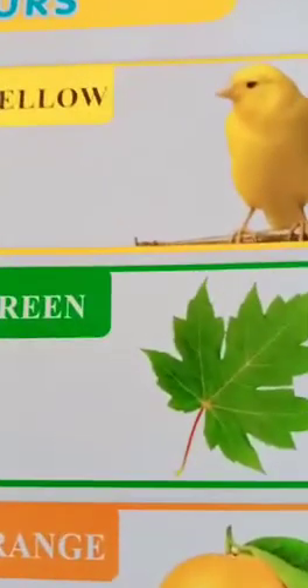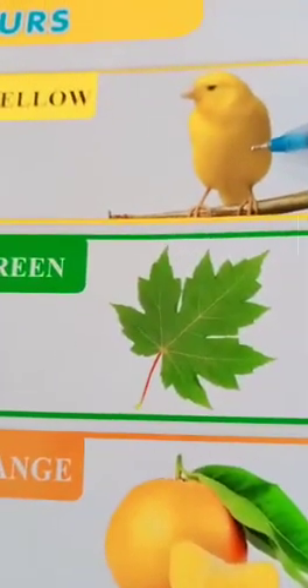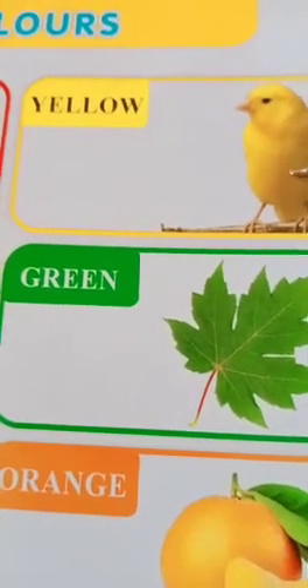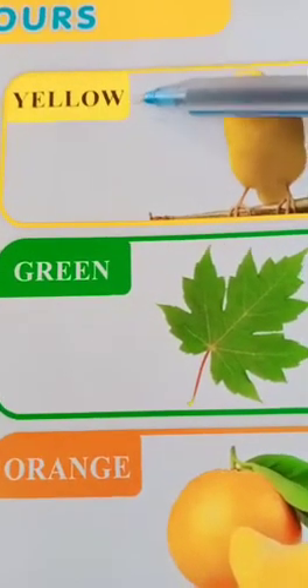Now next. The little cheeks. The color of this is yellow. Y-E-L-L-O-W. Yellow.